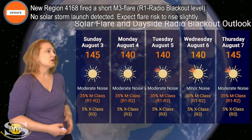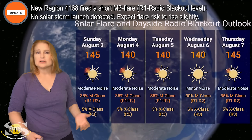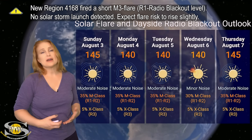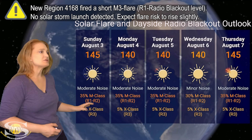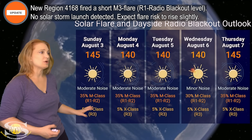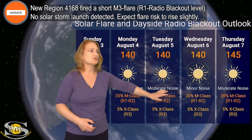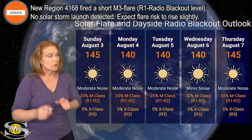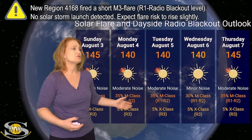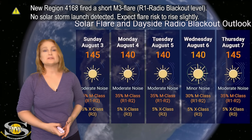Switching to our solar flare and dayside radio blackout outlook over the coming week — we are sitting in the mid-140s for solar flux right now, with moderate noise on the dayside radio bands because we have quite a few active regions in Earth view firing some small flares. NOAA is giving us about a 35% chance of M-class flares at the R1 to R2 level, and even about a 5% chance of X-class flares at the R3 level. This is likely going to quiet down to about minor noise right around the 6th as some of these bigger regions rotate to the sun's far side, but we do have those new regions rotating into Earth view, so it's all going to pick back up starting around the 7th and into next week.